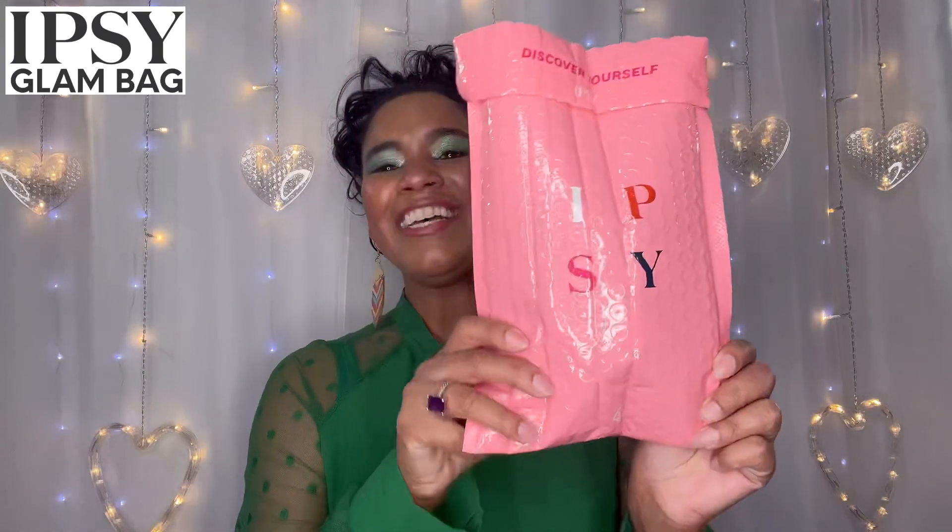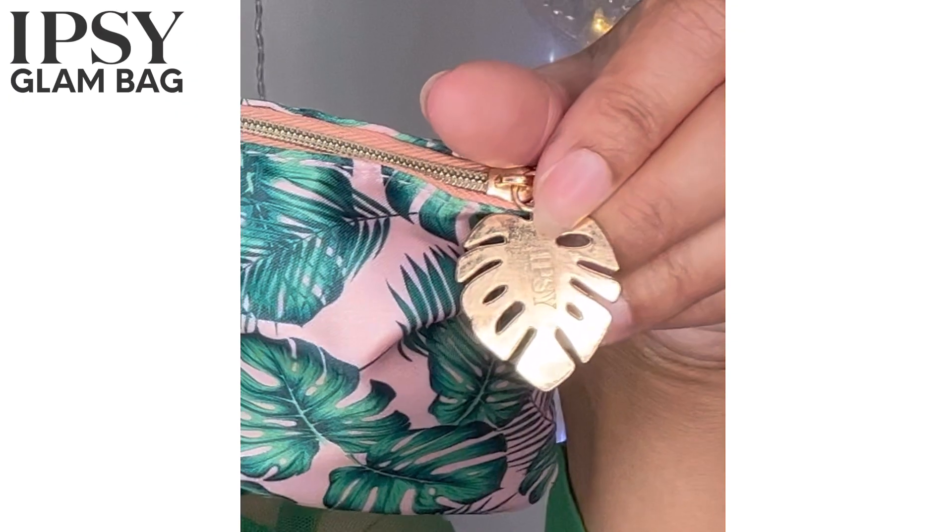Let's go ahead and start with Ipsy. This is my Ipsy Glam Bag for the month of August. Let's pop it open and see what we got. The card on the outside has a 'save the date' — though I missed most of it since it was all in August. They do have all the products listed. The bag itself is so pretty — loving the leaves, the pink with the green. It's like a satiny feel with a gold leaf zipper pull, really cute.